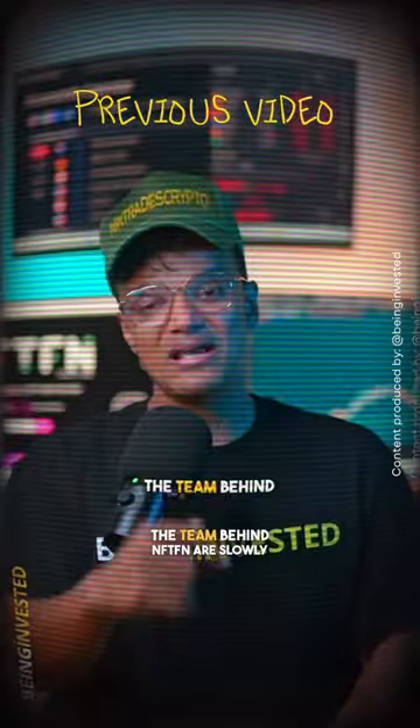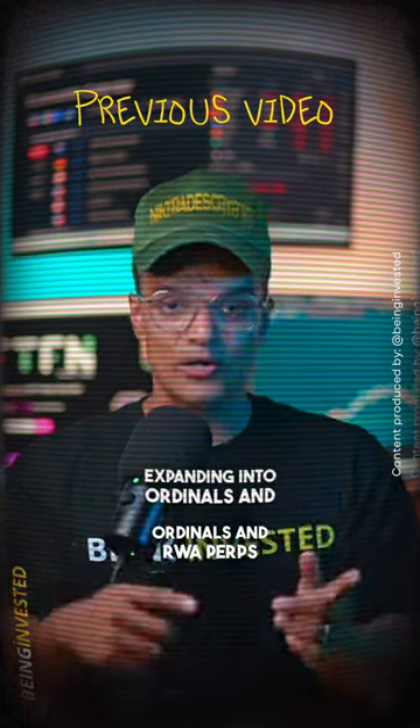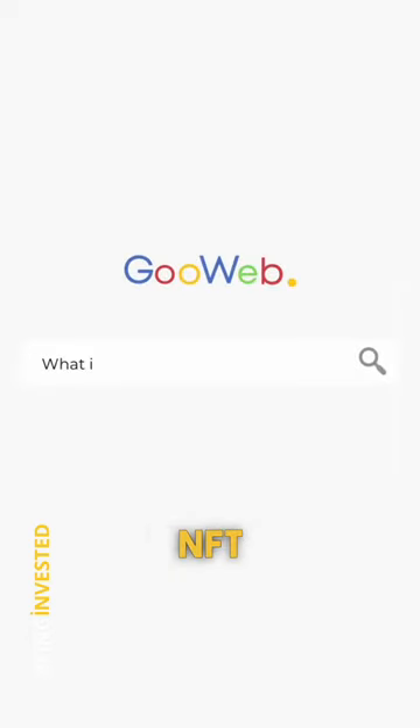In my last video I mentioned that this particular team was also working on more products. The team behind NFTFN are slowly but surely expanding into ordinals and RWA as well. Supernova is just one of them.